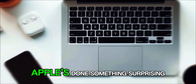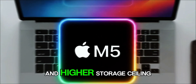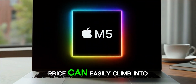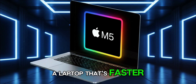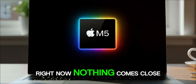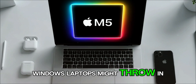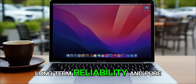When it comes to pricing, Apple's done something surprising — they've kept the starting price at $1,599 for the base 14-inch model, the same as before. Considering the performance jump and higher storage ceiling, that's impressive. Of course, once you start customizing, that price can easily climb into the $3,000 range. Still, for a laptop that's faster, smarter, cooler, and built like a tank, it's hard to complain. Windows laptops might throw in touchscreens or flashy RGB lights, but Apple wins where it matters: long-term reliability and pure user experience.